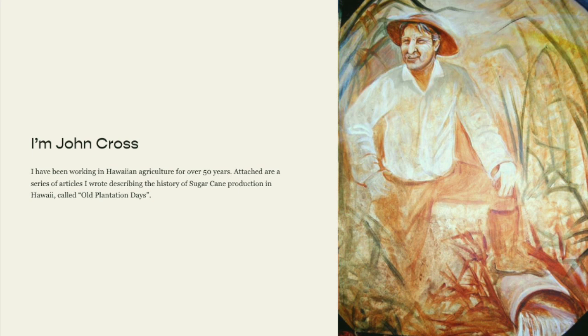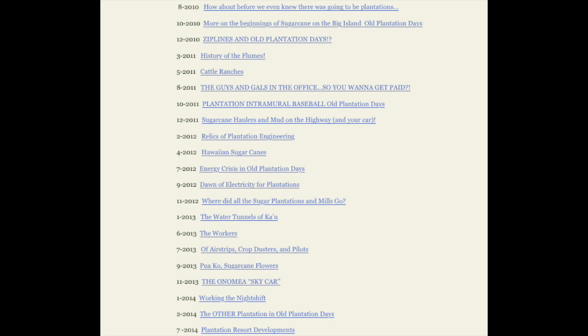I am Leslie Lang, and today Richard and I are joined by John Cross. John has been working in Hawaiian agriculture for more than 50 years, and if you are interested in learning more about anything we're talking about today, he has a really interesting website full of a lot of interesting information at depth. It's at puueo.com/john-cross, and I'll put that link in the description box below.